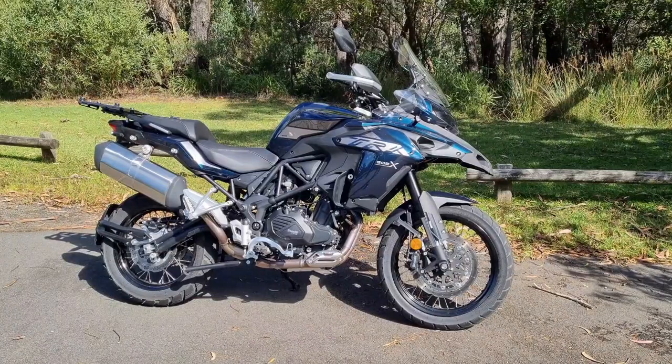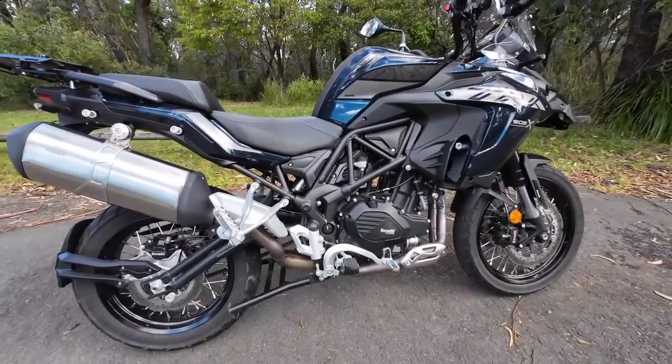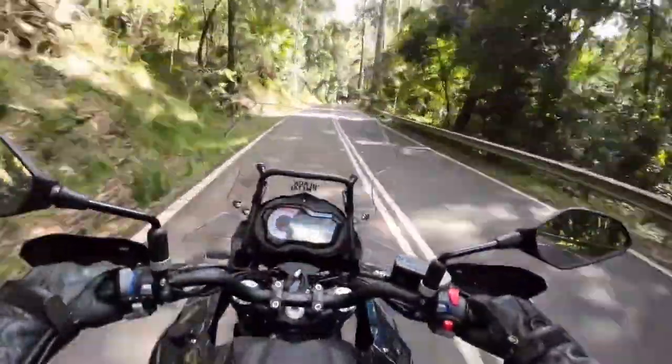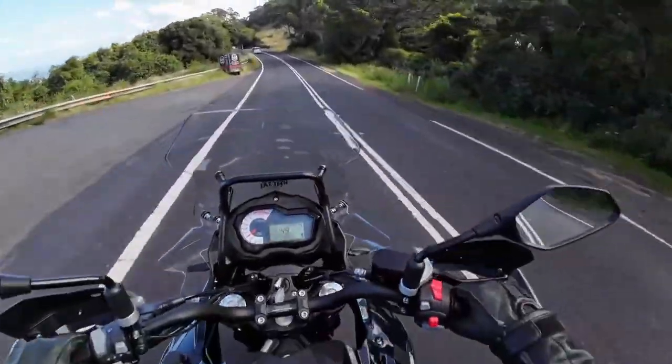The next motorcycle is the Benelli TRK 502X. This motorcycle has 47 horsepower and 45 newton meters of torque. It's a good bike with great road manners. It's very comfortable and it looks so much bigger than your average 500cc adventure bike. It has good power from the parallel twin with smooth, easy gear changes throughout the gearbox. It comes with a lot of accessories as standard where other manufacturers would have those as options. It's probably a fraction heavier at over 200 kilos, but in my opinion it's still worth a look when matched against a lot of other bikes in its class. That was the TRK 502X from Benelli.